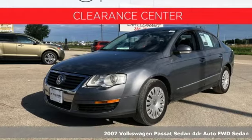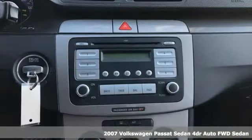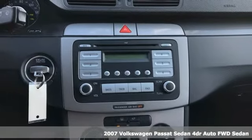It's a 2007 Volkswagen Passat sedan, living midsize to the fullest and family life to the max.